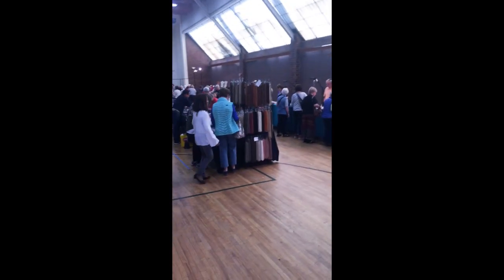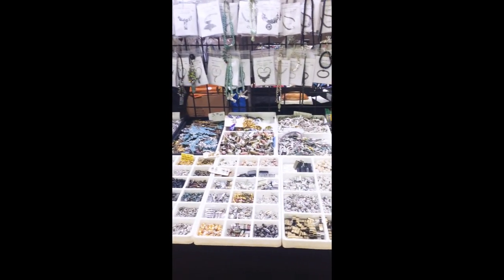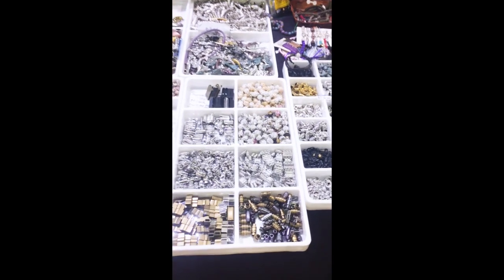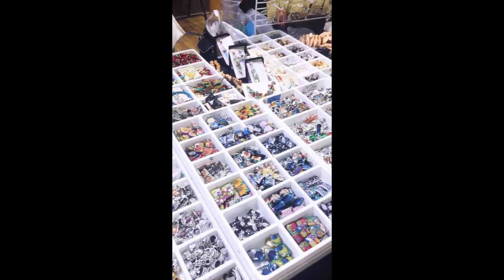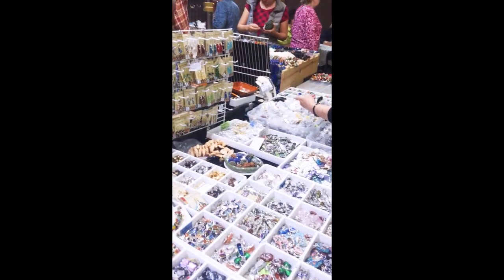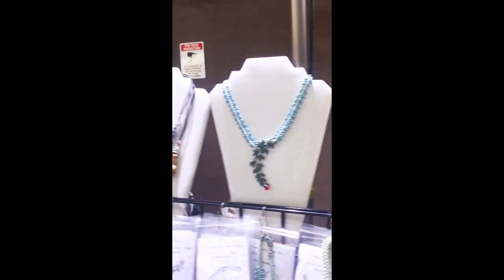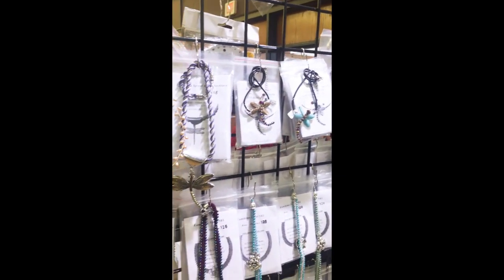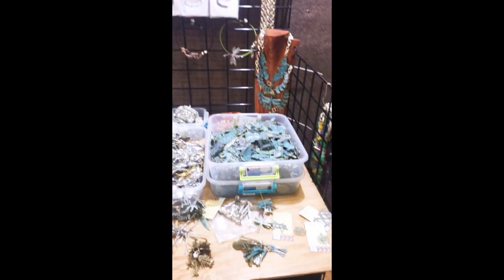This is when you walk into the main part of the show. You can see it's just a big huge space. This is the Armenian center actually in Watertown, Mass. You could see just trays and trays of beads and findings. It can be overwhelming. It's good to go with a plan and have an idea of what you want to focus on getting. It's fun when they have some of their beads made up into samples to show you how they can be used, although my favorites really are the trays of beads.